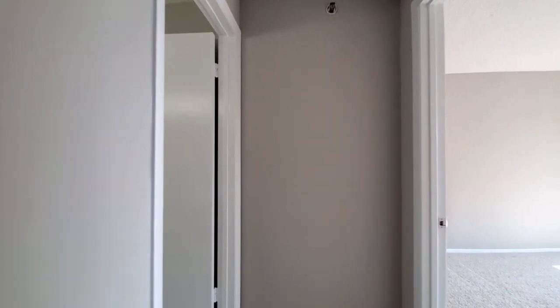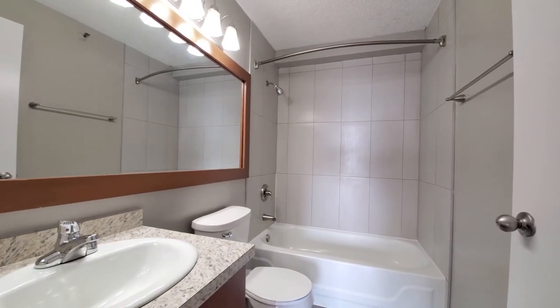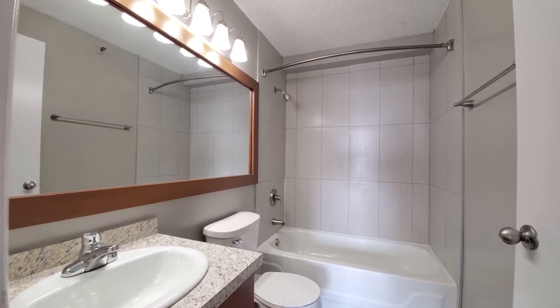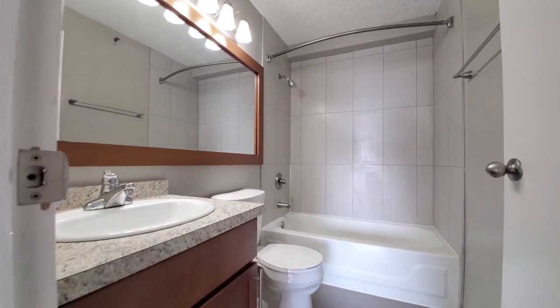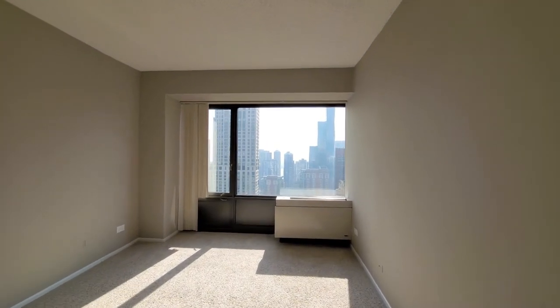Heading toward the full bath and primary bedroom. Again, attractive finishes — a deep soaking tub and a wide mirror above the vanity and toilet. And a very bright, sunny primary bedroom.